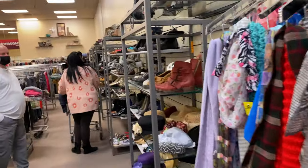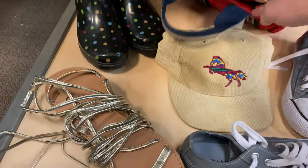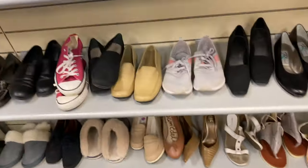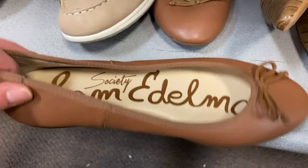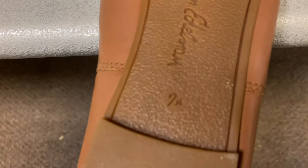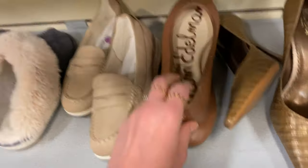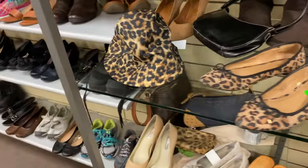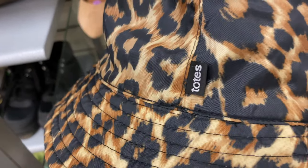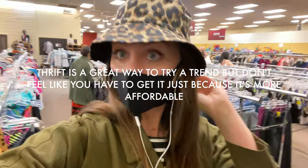Let's move over to the shoe and hat section. Ooh, Minnetonkas! Some cute hats up there. Doing a scan — don't see anything cute in my size. These are amazing though — probably $100 shoes, Sam Edelman ballet flats, just not my size. So close. Ballet flats are classic and they're basically in brand-new condition. Always such a bummer when things aren't in your size. This leopard print bucket hat from Totes is kind of in right now — it's kind of cute, but I don't think I'd ever wear it.